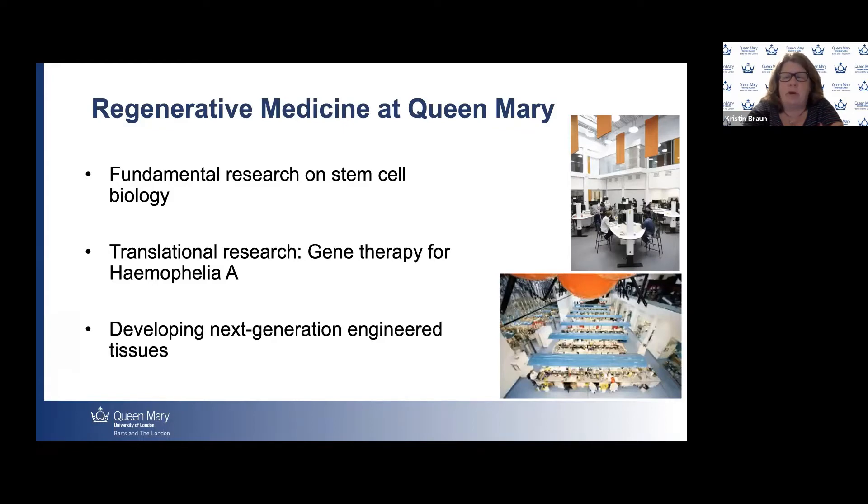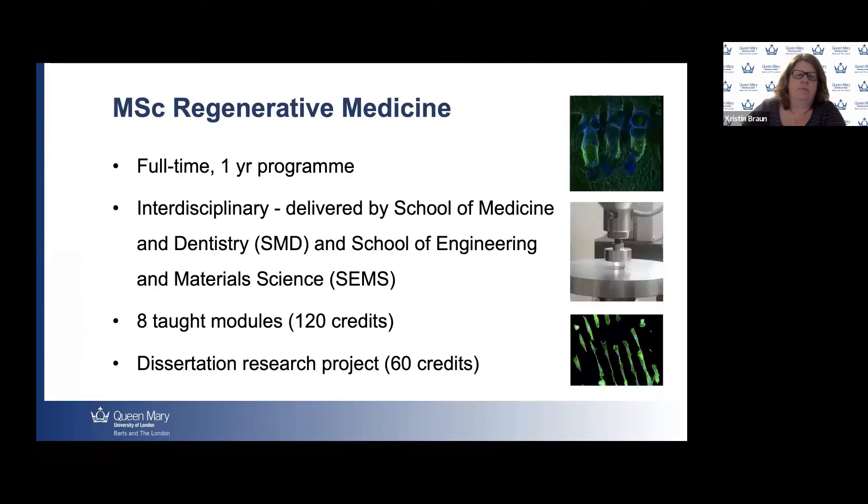We're very blessed to have great research facilities. We have a couple of examples shown here — the top one is in our School of Engineering and Materials Science, and the bottom is in the Blizzard Institute. Our Master's is a full-time, one-year program. It is interdisciplinary, a collaboration between the School of Medicine and Dentistry and the School of Engineering and Materials Science. The design is that we have eight taught modules making up a total of 120 credits — each worth 15 credits — and then we conclude the year with a dissertation research project worth 60 credits.